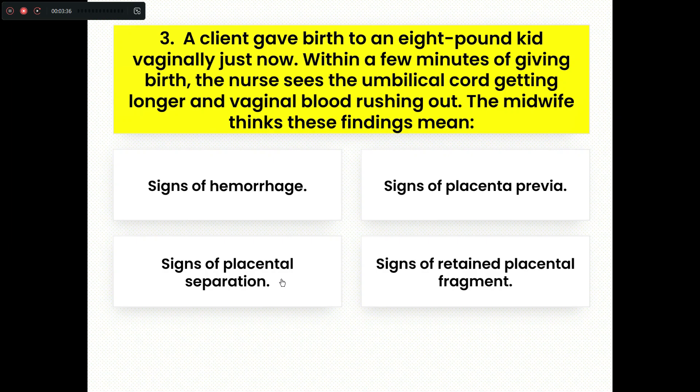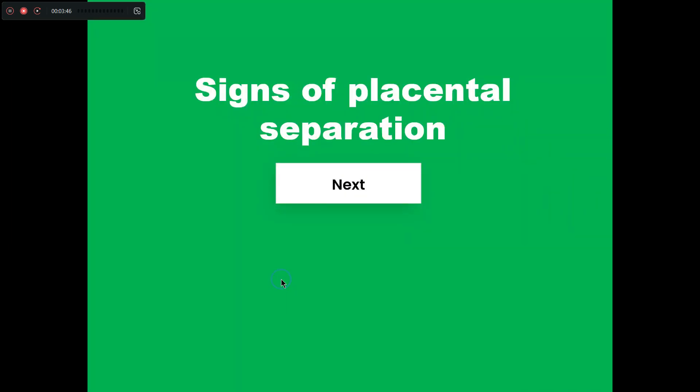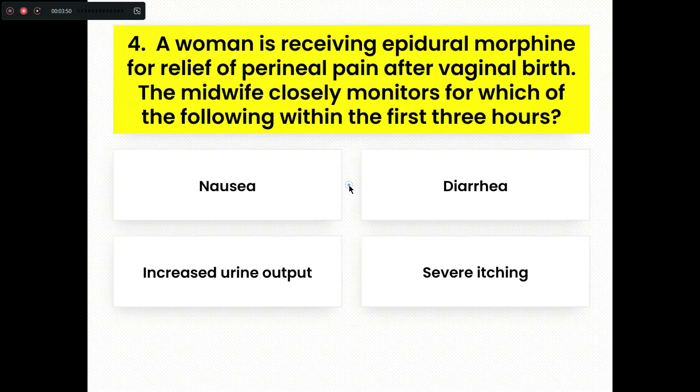The right answer is Option C. It is the sign of placental separation. Now, fourth question.